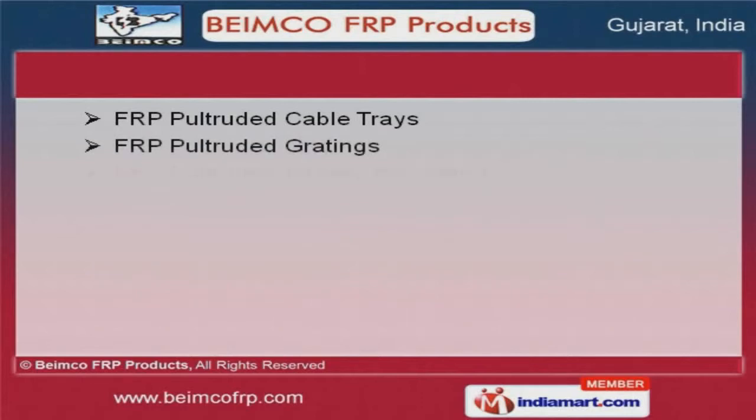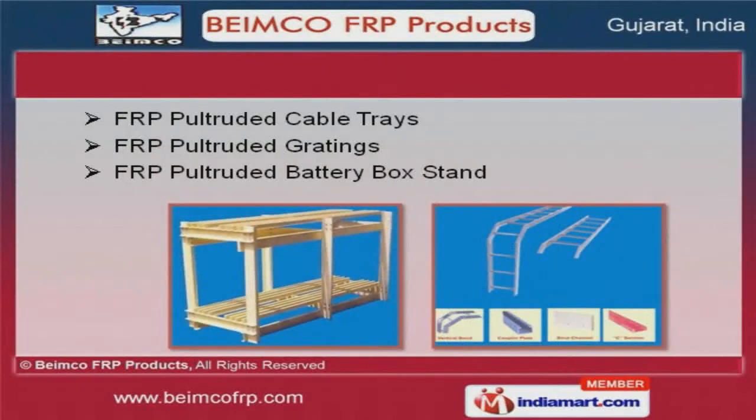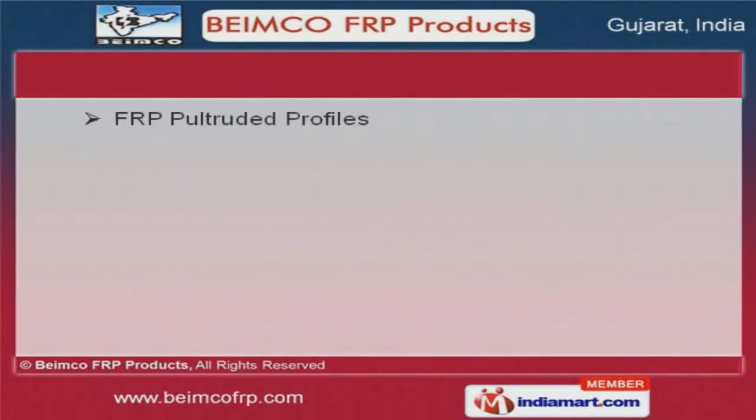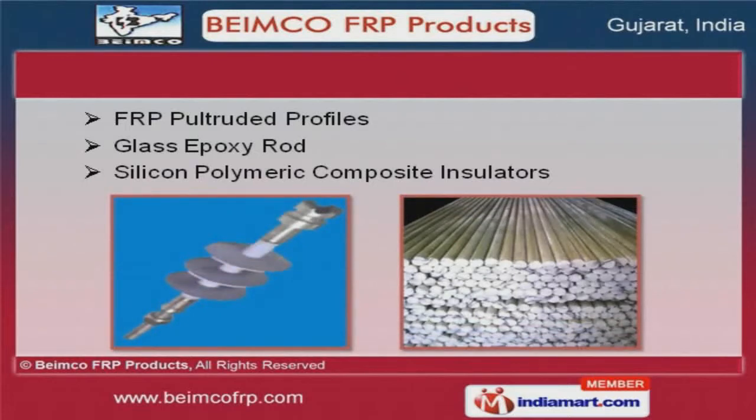Our clients can avail from us an exquisite range of FRP pultruded cable trays and gratings. Along with that we offer glass epoxy rod and FRP pultruded profiles that are superior in performance.